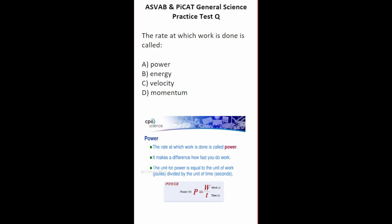This general science practice test question says: the rate at which work is done is called — well, the rate at which work is done is called power. Power is work divided by time, and work is measured in joules. So this one is going to be A, power.